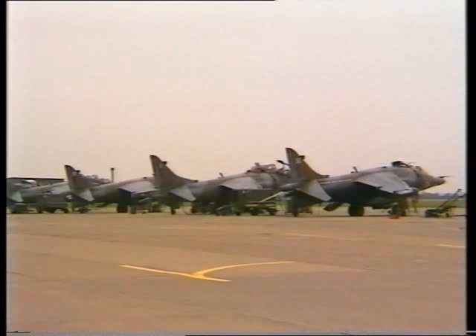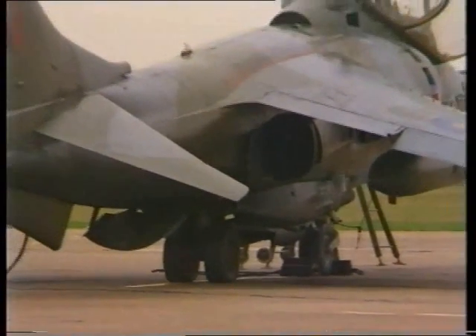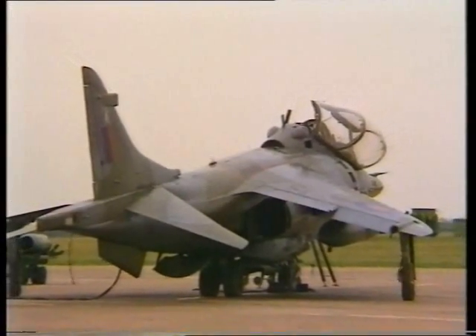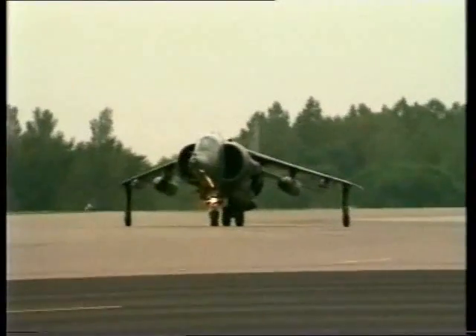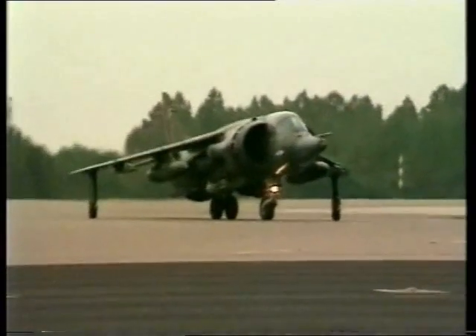Like the original model, the GR3 was equipped with twin 30mm Aden guns in underbelly pods, together with a variety of weapons on five pylons — two on each wing and one on the fuselage centreline — to carry a combination of free-fall and retarded bombs, 68mm SNEB rockets, or Sidewinder air-to-air missiles for self-defence.